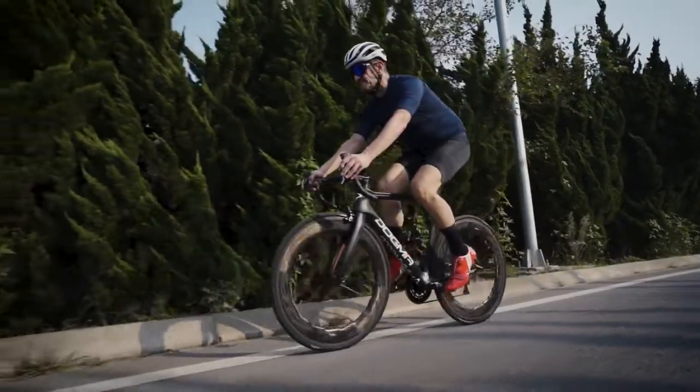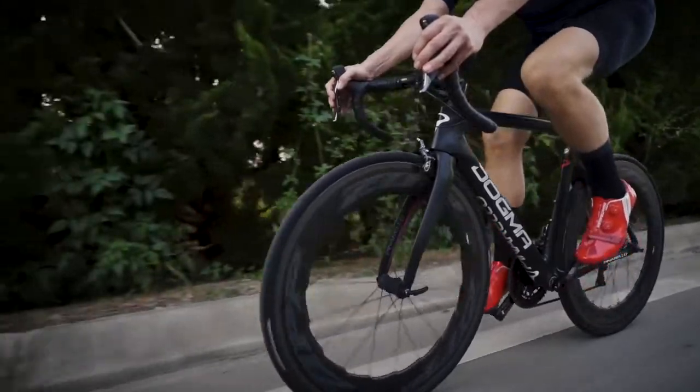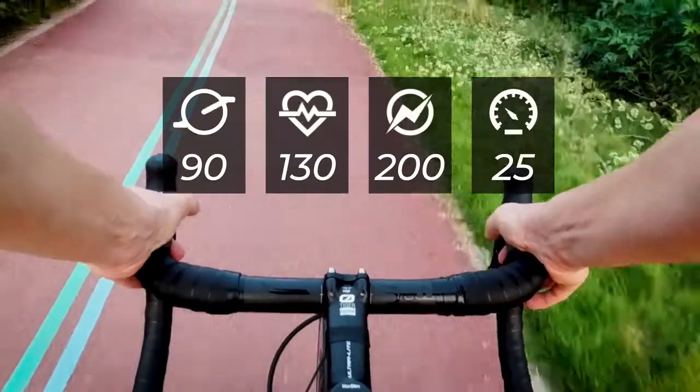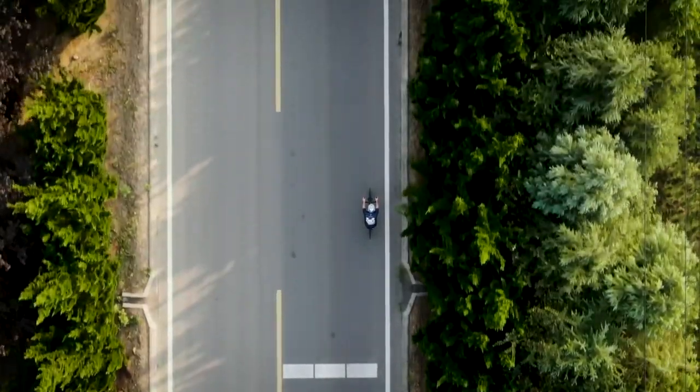Power is the most important measure of a cyclist's ability. For cyclists, being powerful means a higher level of cycling, better physical fitness and more calories consumption.